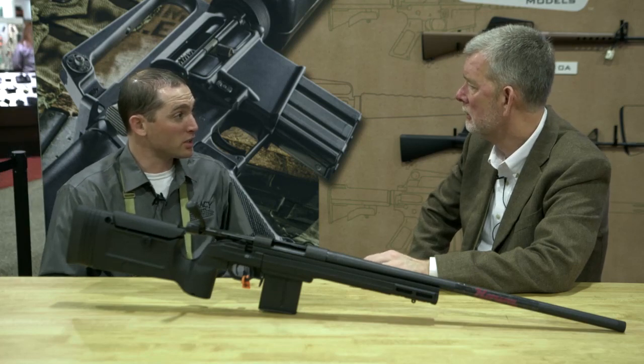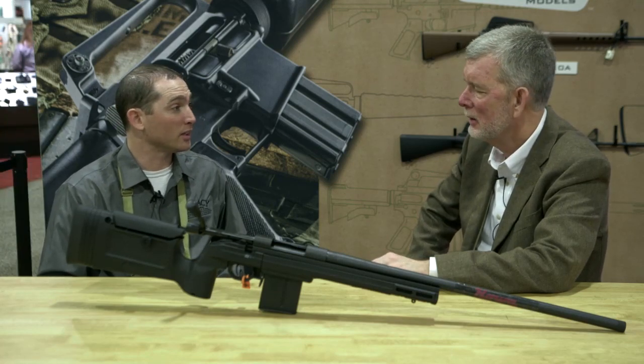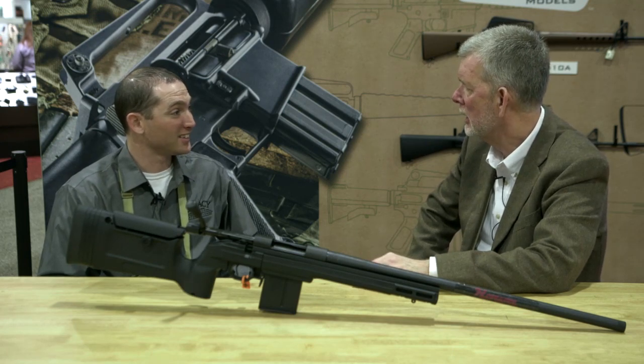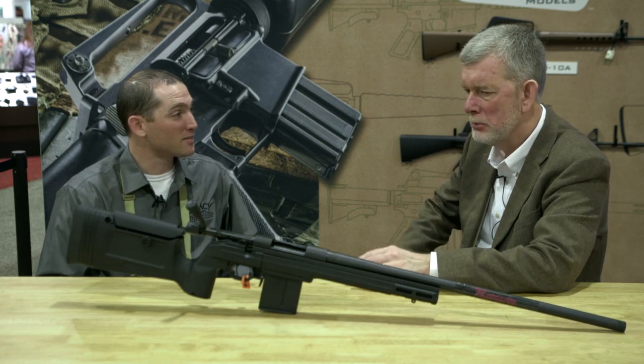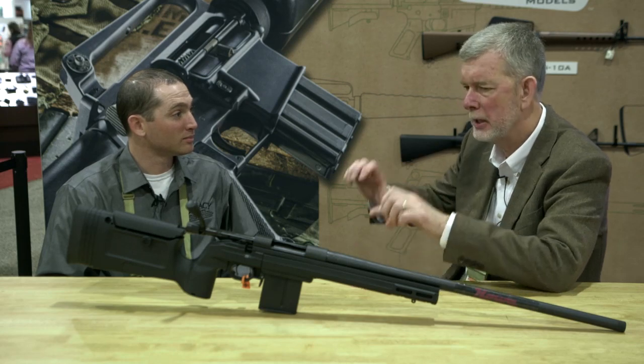Brownells has the exclusive on all the Howa barreled actions, so if anybody wants to start a custom build with a Howa, they have to get it through Brownells. Half the guys at Brownells have a build going on a Howa action right now. The quality is second to none. No barreling required, no custom gunsmithing — plug it in and go.